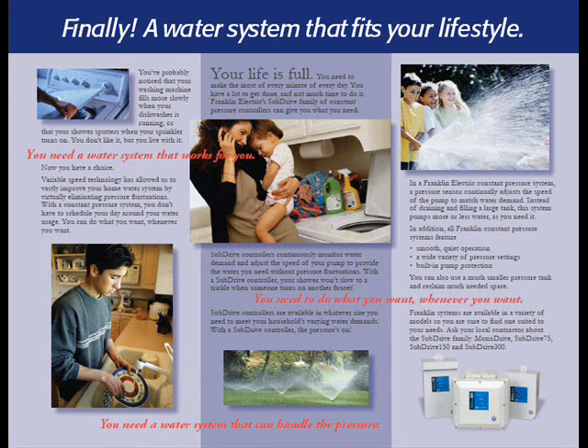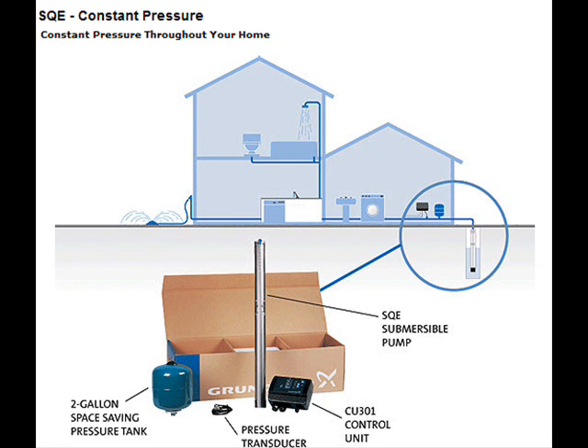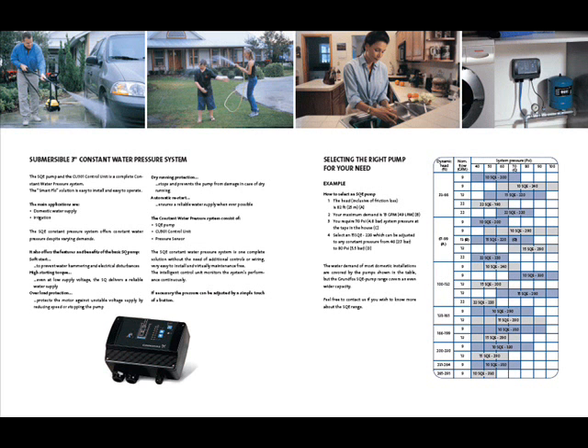What follows is information about water pressure that can solve your dilemma — one you want to take seriously, because constant water pressure not only makes life more comfortable, it aids water softeners, iron removal devices, and other equipment in working more efficiently and helping provide you with safe potable water.